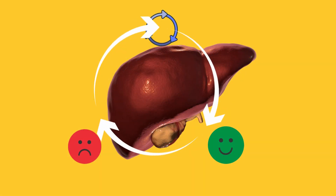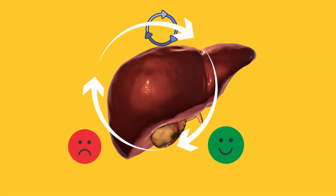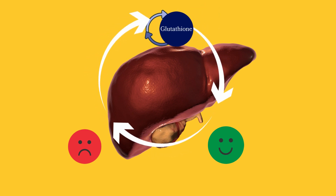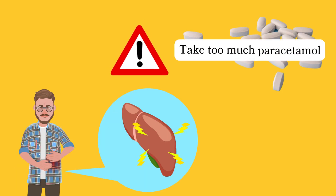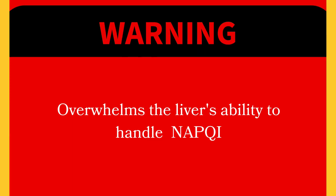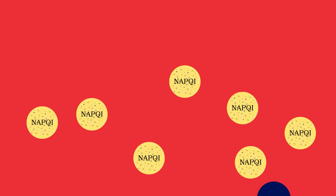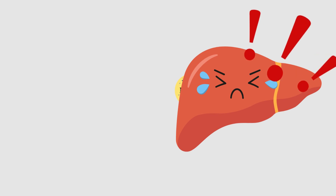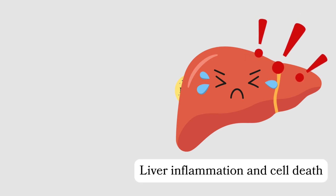Normally, the liver efficiently processes and detoxifies NAPQI by combining it with a molecule called glutathione to neutralise its toxic effects. The problem arises when you take too much paracetamol or consume it over an extended period of time, which overwhelms the liver's ability to handle NAPQI. When glutathione is depleted due to excessive NAPQI formation, the remaining NAPQI can become highly toxic to liver cells, leading to inflammation and cell death.